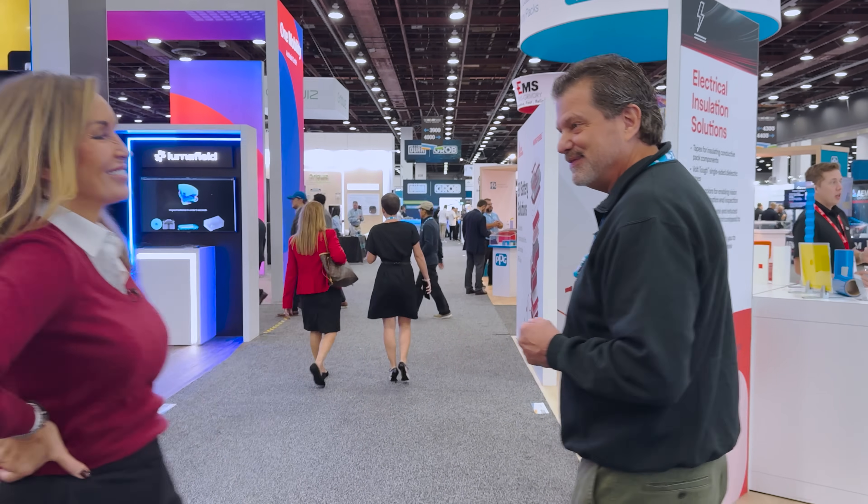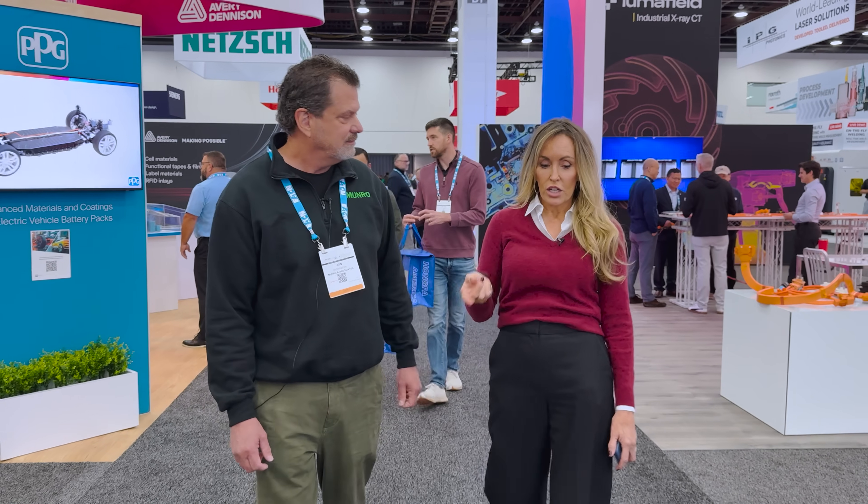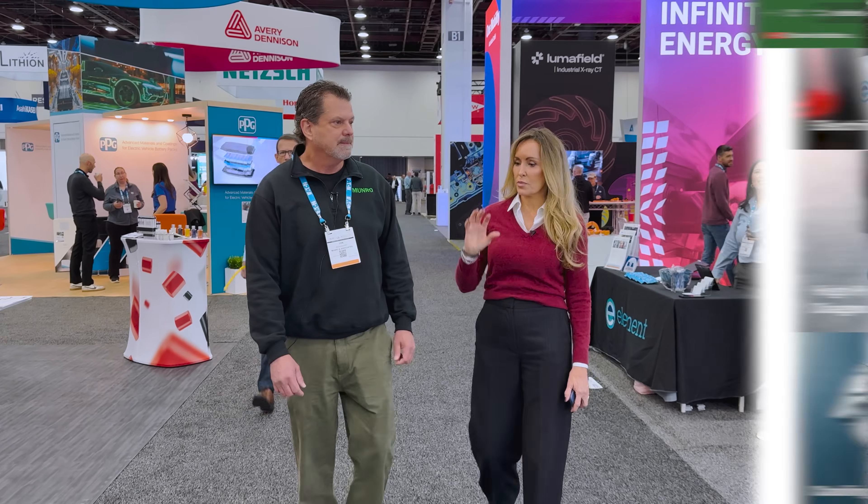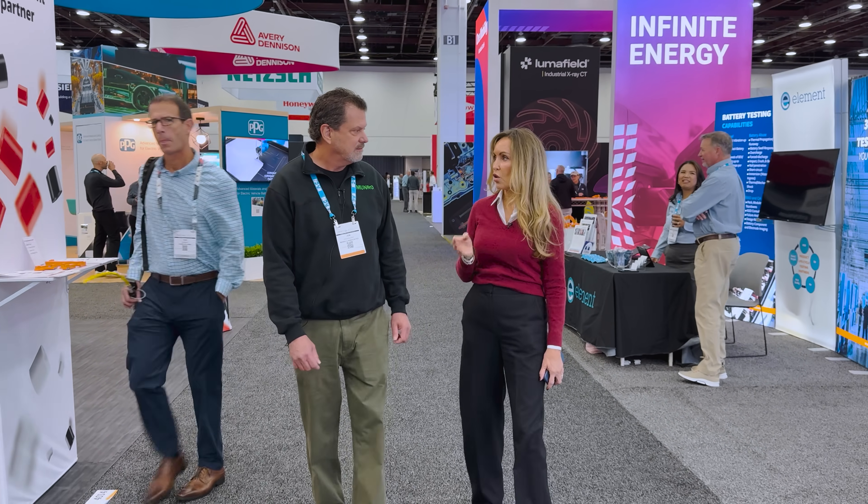The ability for us to perhaps mine materials from within the lower 48 is a big deal. There are so many changes in battery chemistry and battery design. I'm loving the fact that there are so many American battery companies coming up here. Redline manufactures diagnostic equipment that will ensure that battery enclosures, battery coolant systems, motor housings, and other EV systems are safely sealed.